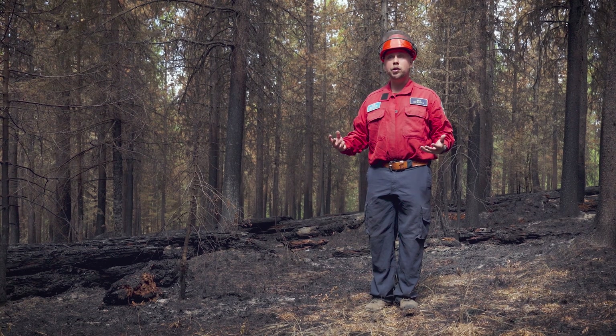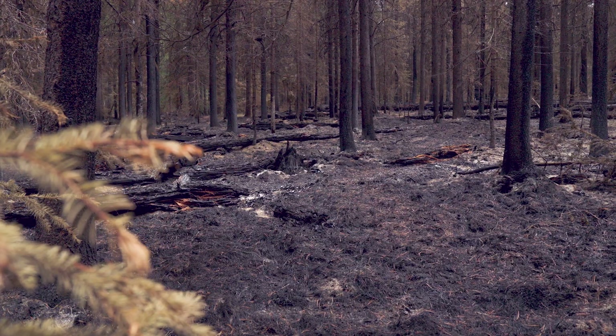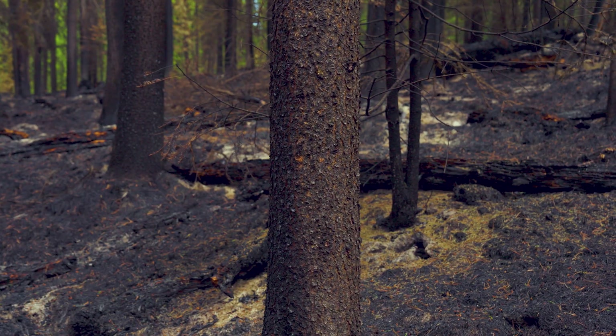Because of these factors, we're in this mature stand that typically we'd expect to see full consumption under these extreme burning conditions, which much of this fire did see. However, the fire here really remained on the forest floor, which we can see by the scar marks on these trees behind me.